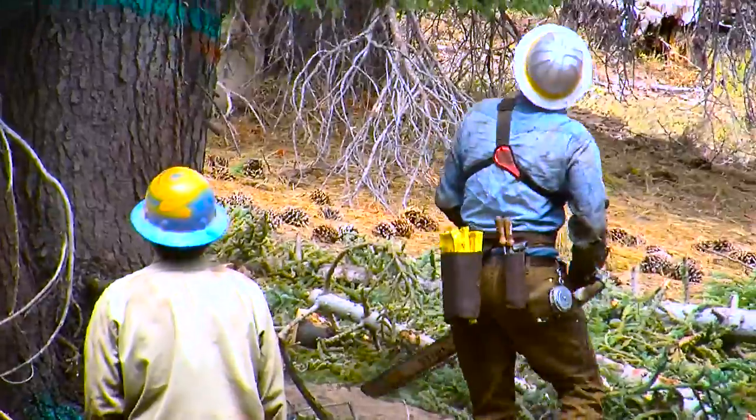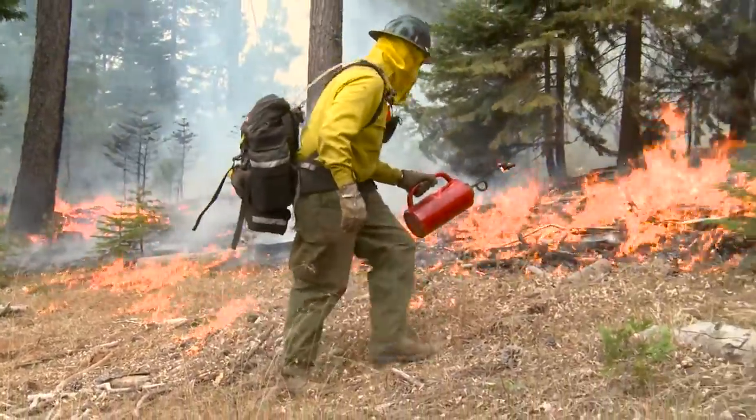Within those two sites, we have four watersheds with different treatments: a control where no treatment happened, a thin-only, a burn-only, and one that had both treatments performed. We spent a lot of time trying to decide what those treatments should look like, exactly which watersheds would receive which treatments, and which ones would be the controls. We went through a lot of analysis along with lead researchers to figure out the intensity of the treatments.